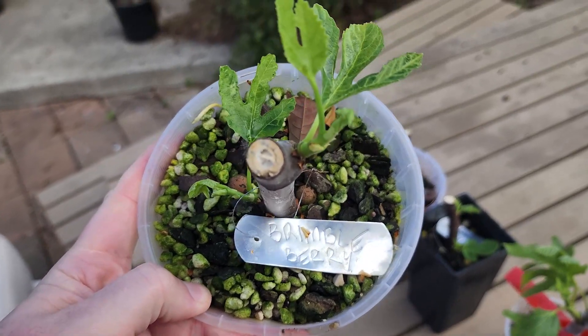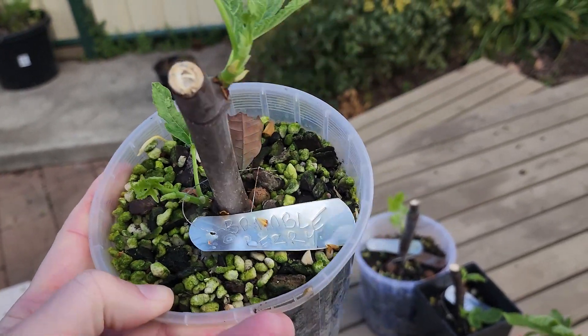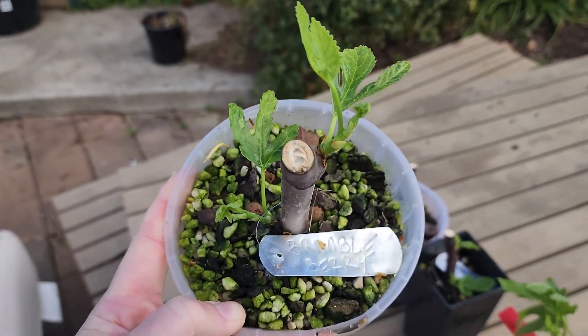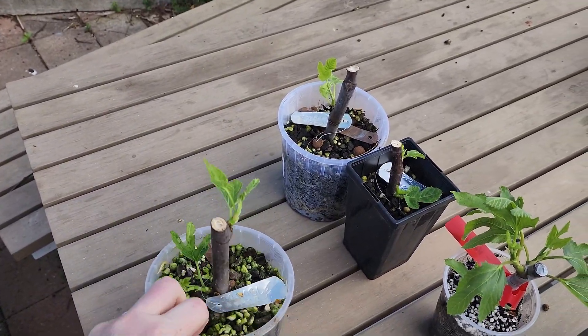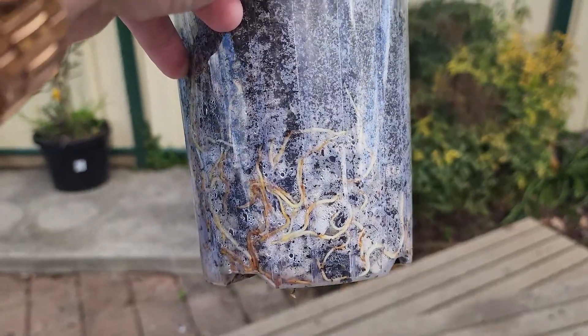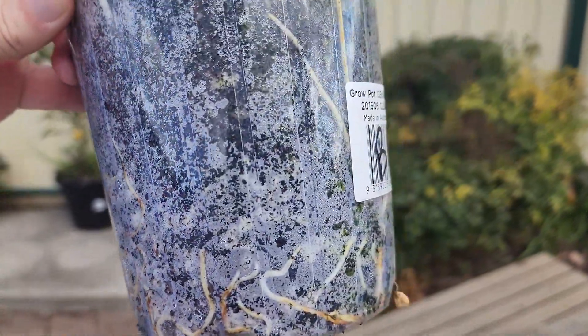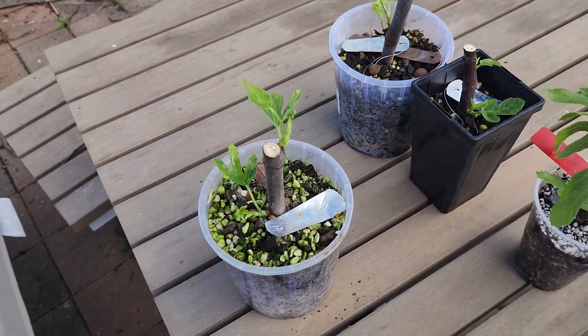This is a cutting called Brimbleberry. This is an unknown variety that someone has named Brimbleberry. According to the listing when I purchased it, it's a South Australian fig, a berry-type fig. In its description, it's the top fig in his collection and if you could only have one fig, this would be it. That's a big claim — let's see how it fares.